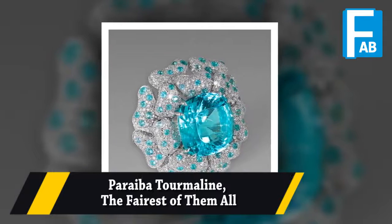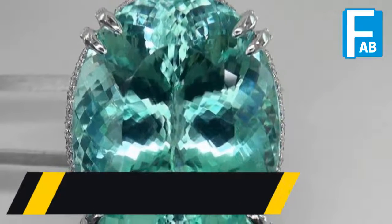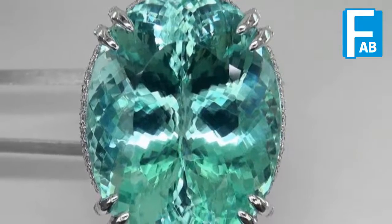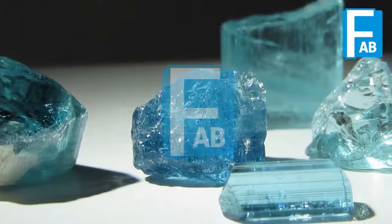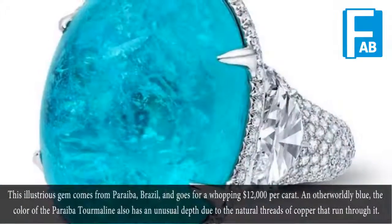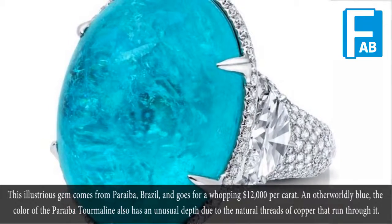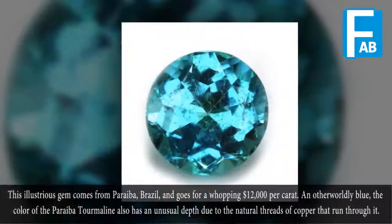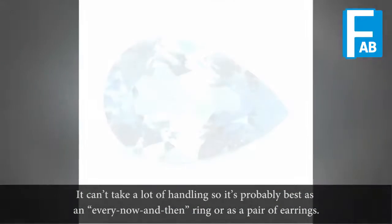The Paraiba Tourmaline — the fairest of them all. This illustrious gem comes from Paraiba, Brazil, and goes for a whopping $12,000 per carat. An otherworldly blue, the color of the Paraiba Tourmaline also has an unusual depth due to the natural threads of copper that run through it. It can't take a lot of handling, so it's probably best as an every-now-and-then ring or as a pair of earrings.